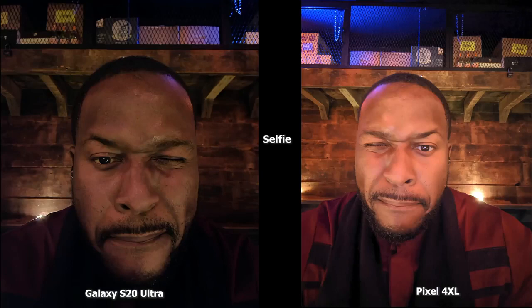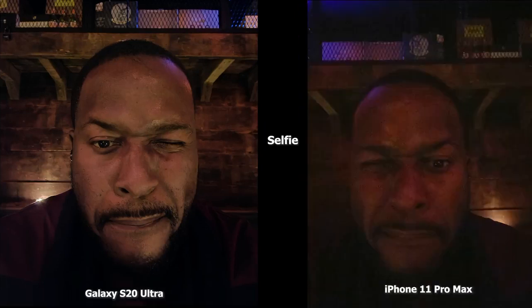In the second selfie image, the Pixel 4XL is brighter but also softer in terms of my face compared to the Ultra, which has more detail but isn't as bright. The color of my shirt is better represented by the Pixel 4XL. Compared to the iPhone 11 Pro Max, again it just doesn't have a night mode, so it can't come to par, but this gives you a representation of what all the cameras are actually doing.